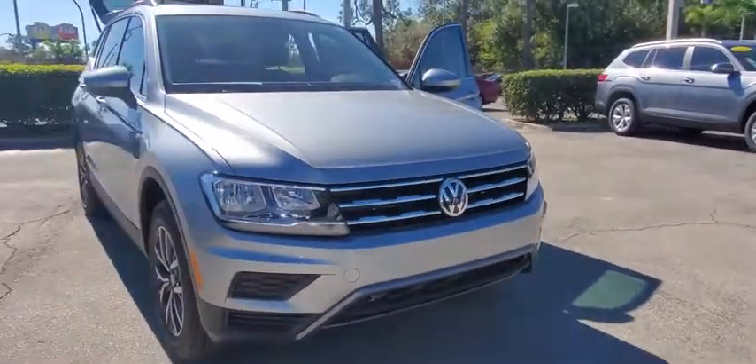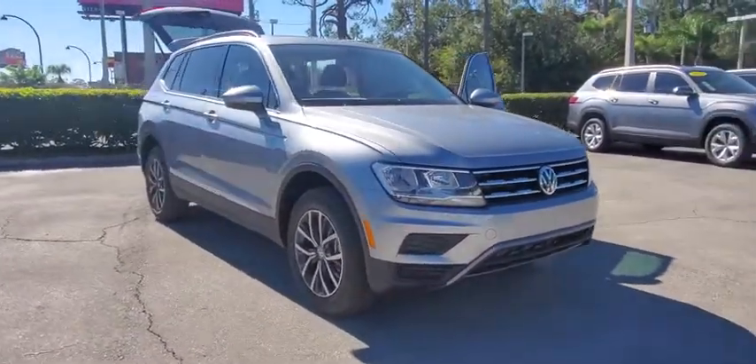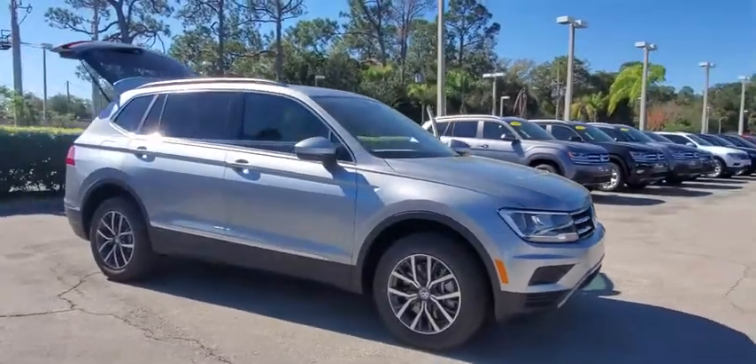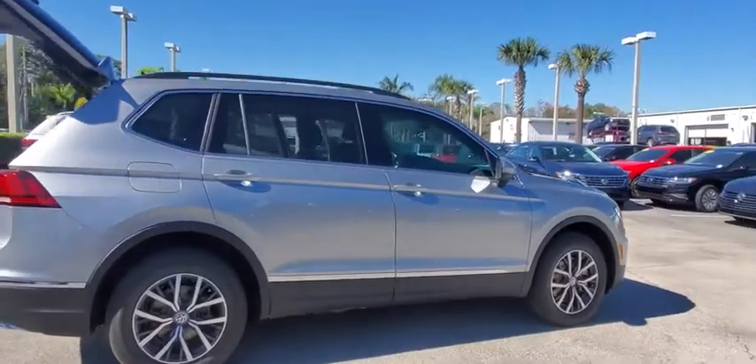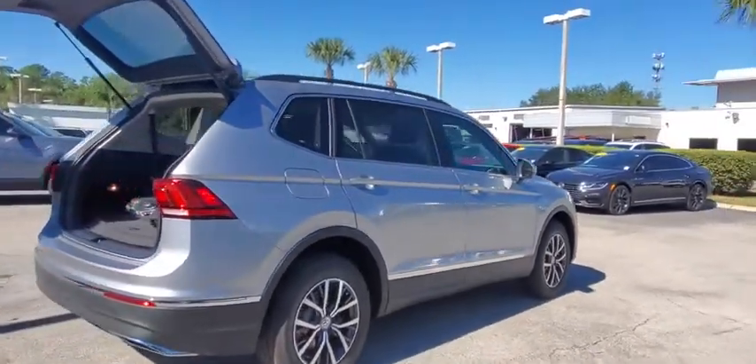Take a ride in the 2020 Volkswagen Tiguan. With Volkswagen Tiguan, it's good to be turbo. Turbo with class. This vehicle has less than 100 miles. Here are some of this vehicle's great options.